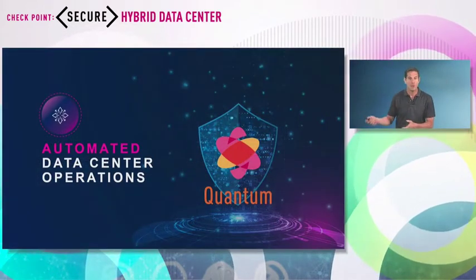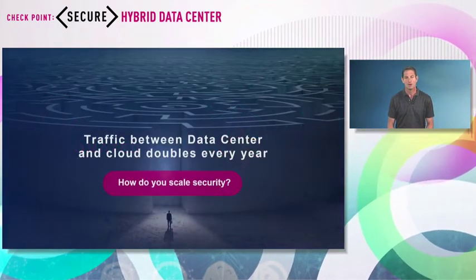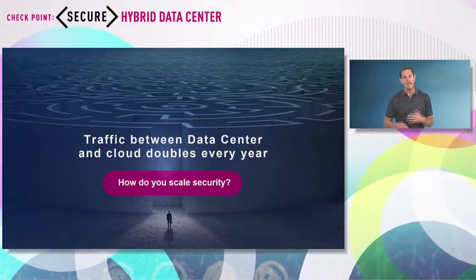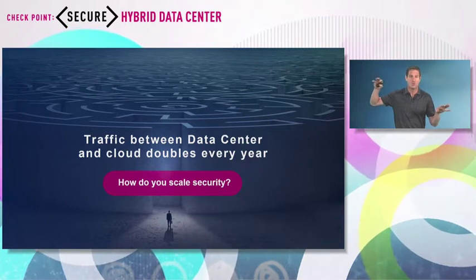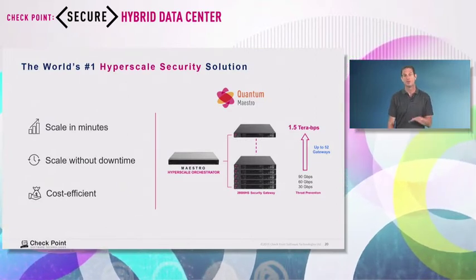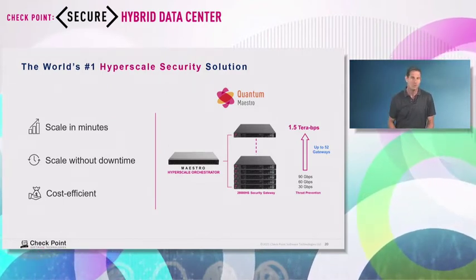We talked about how we secure your data center. Let's talk about how we reduce operation cost and make life as an administrator more efficient. You're dealing today with too many requests — thousands of requests a year generating rule changes, policy changes, creating new rules. Also, the amount of traffic between your cloud and data center is growing dramatically. Maestro is the solution for you as you move applications from your data center to the cloud.